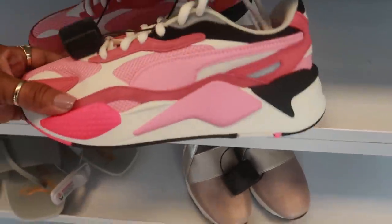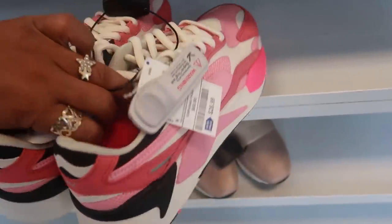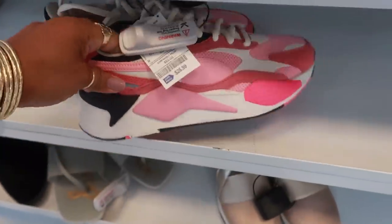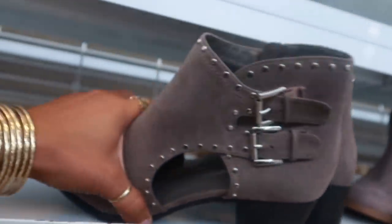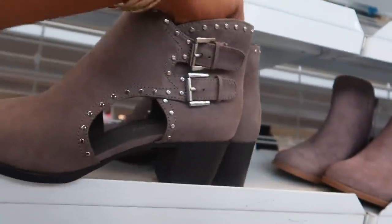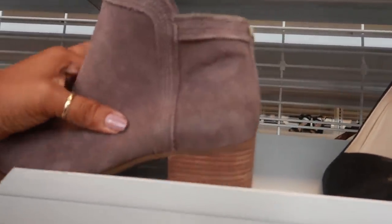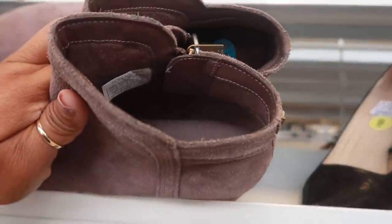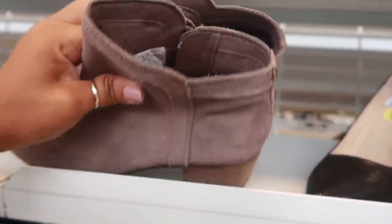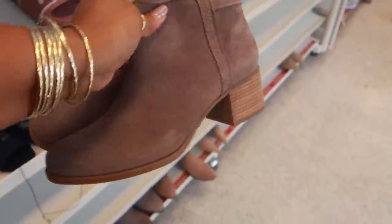Look at these Pumas — $26.99, that's a nine and a half. I like the colors on those. These up here are Chinese Laundry, $19.99. This is like the perfect time to get boots because they pull them all out for fall and winter. These are Koolaburra for $25, not bad.